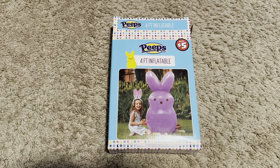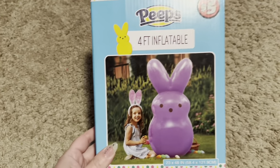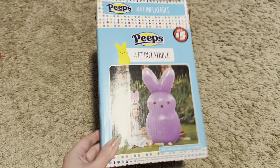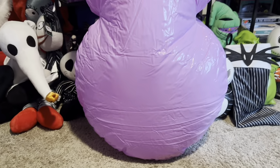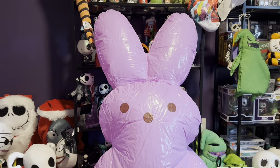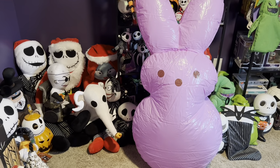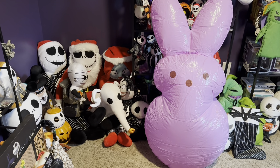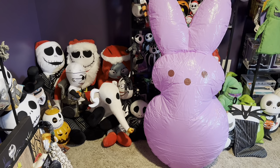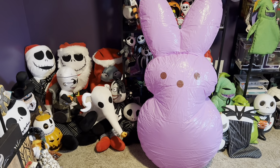Hi guys, short video just to show off what I got at Dollar Tree. These are from the Dollar Tree Plus section, kind of like Five Below prices. He's four feet tall, and here it is blown up. I'm either gonna put him on my front steps or in a window. He has two separate sections — one for air and one for water. The water goes in the bottom, and I think that's going to help it from blowing away.